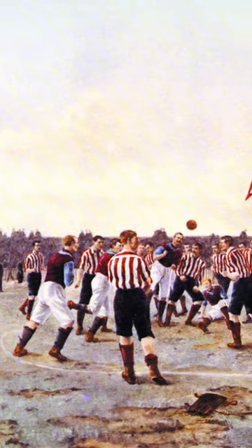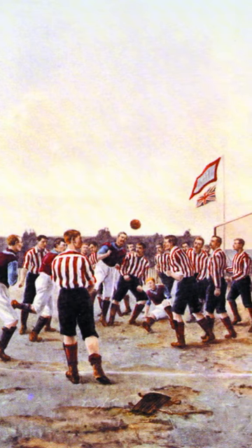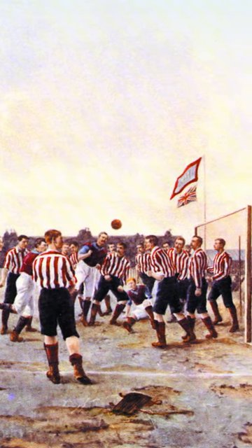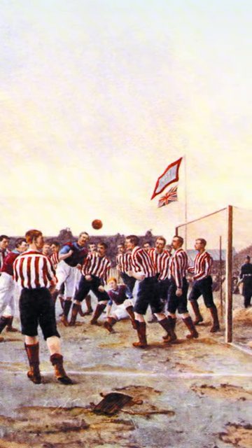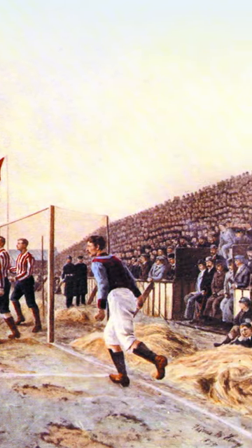"Sunderland versus Aston Villa, a corner kick" was painted in 1895 by Thomas Hemme. It's one of the earliest paintings about football, or soccer, and it shows a match in the Football League First Division, the top division in England at that time.